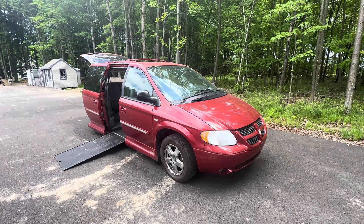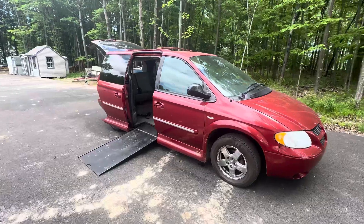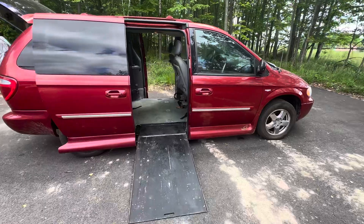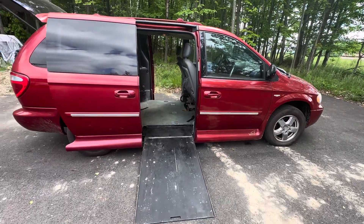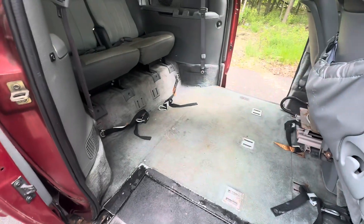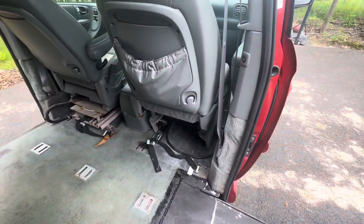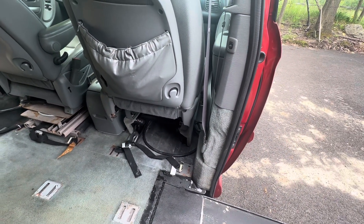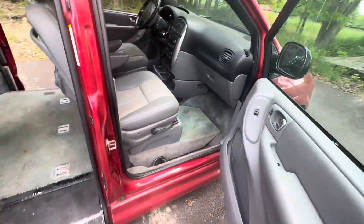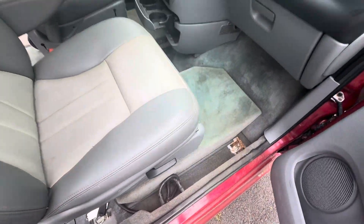This is a wheelchair accessible van that comes with a lowered floor. It's a VMI conversion — the floor has been lowered 10 inches for wheelchair accessibility. It has tie-downs and tie-down points. The passenger front seat can be removed so you can ride right up front. You can see here where the floor is lowered.